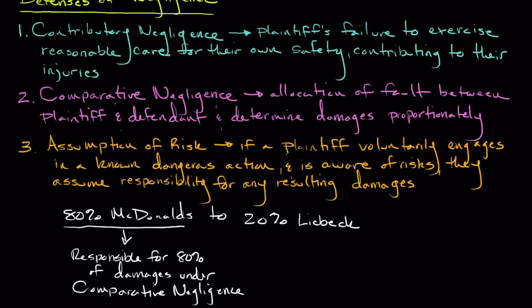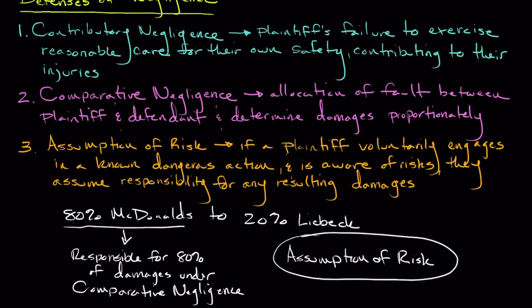Lastly, the defense of assumption of risk assumes that the plaintiff knowingly accepted the risks associated with the particular activity. In Liebeck's case, the jury concluded that while Mrs. Liebeck knew the coffee would be hot, she didn't fully comprehend the severity of the danger posed by the excessively high temperature of McDonald's coffee.